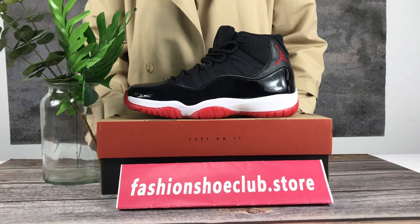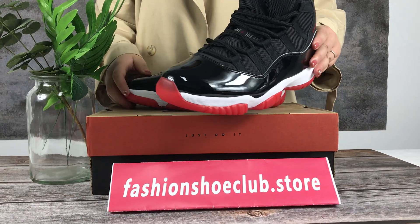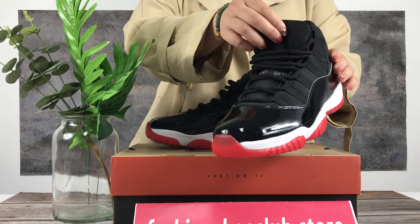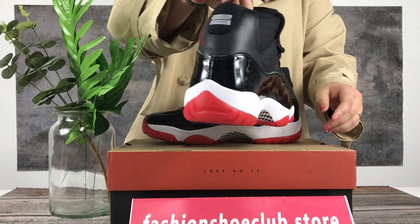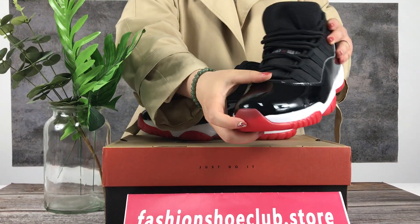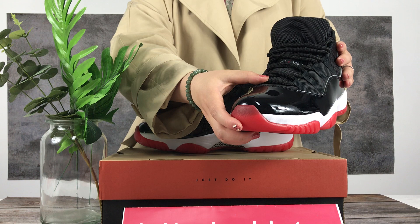Hey guys, welcome to my channel. Today I will introduce the Air Jordan 11. I will show you all the details, the toe, and the shoelace.